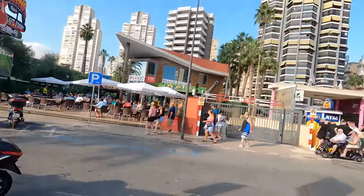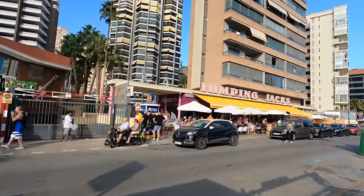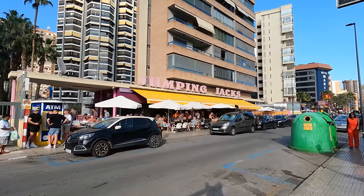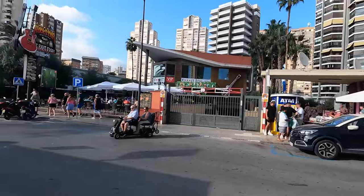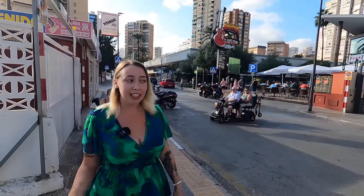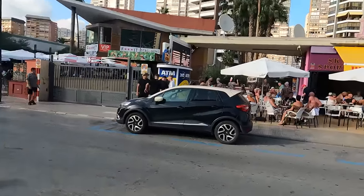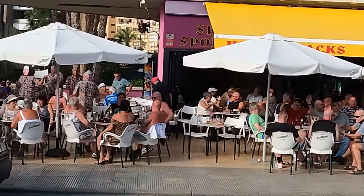Up next is Jumping Jacks just over here. I've been here quite a few times and this is known for being one of the cheaper places in Benidorm on the Strip. It's more of a daytime place where everyone sits outside in the sun for a few drinks. They've got the mist going at the moment because the weather is quite warm.